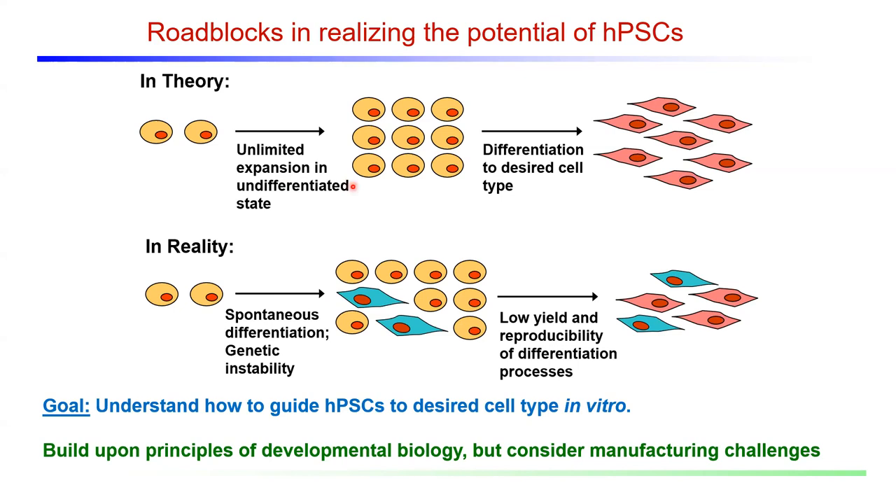In theory, we can expand pluripotent stem cells in an unlimited manner and differentiate them to any cell type we want. In practice, these are challenging. Spontaneous differentiation can occur, and these cells are genetically unstable, so we can't achieve truly unlimited expansion. Also, many differentiation processes suffer from low yield and reproducibility. I'm going to focus more on this roadblock today.